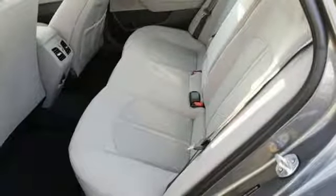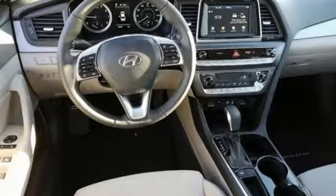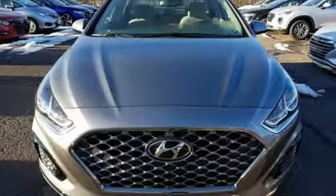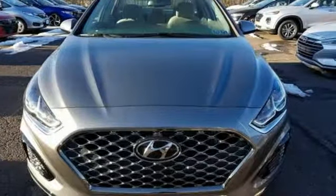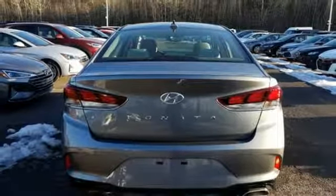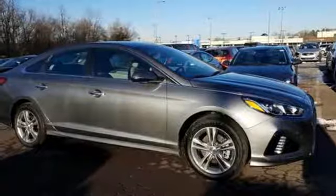Streaming audio, power heated mirrors, dual zone climate control, doors and push button start proximity key, heated steering wheel, inline four-cylinder engine, hands-free liftgate, gas pressurized shocks, and automatic transmission.